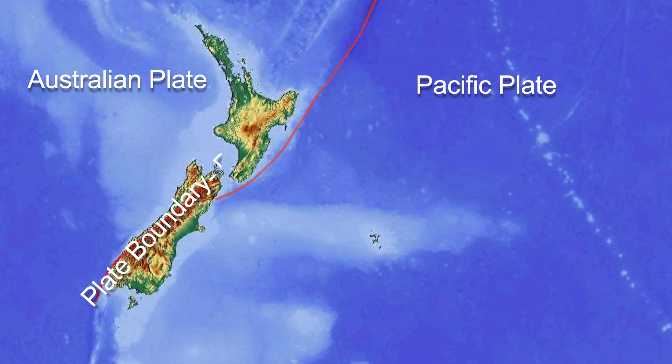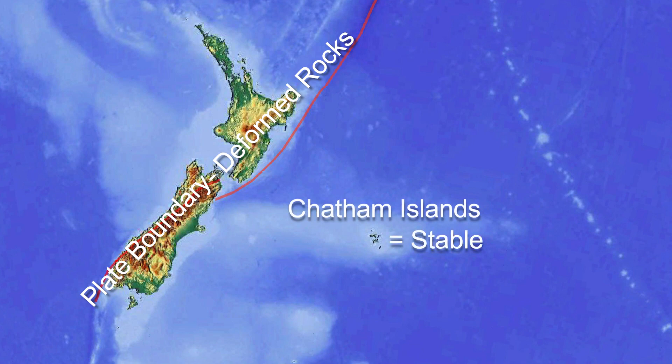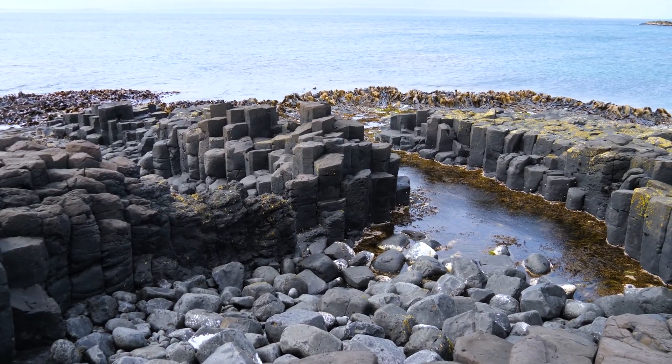Mainland New Zealand is right on the plate boundary between the Pacific and Australian plates, so rocks of this age are very deformed — they'll be tilted, folded, and crushed. Here in the Chathams, nothing's happened. These were erupted, accumulated, and are exactly as they formed 80 to 85 million years ago. Amazing.